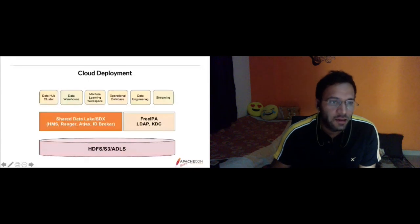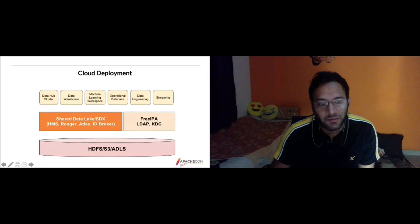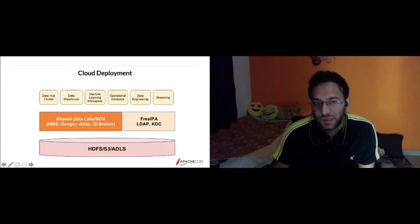We have a shared data lake with HMS for metastore management, Ranger for authorization policies, Atlas for governance, and an ID broker. The ID broker or Knox handles authentication with the cloud deployment. There's centralized user management using FreeIPA, which is also open source. HMS, Ranger, and Atlas are all open source products that we use in cloud deployment.